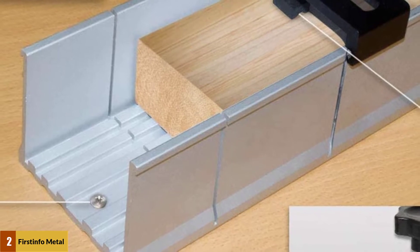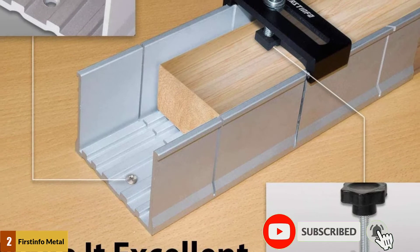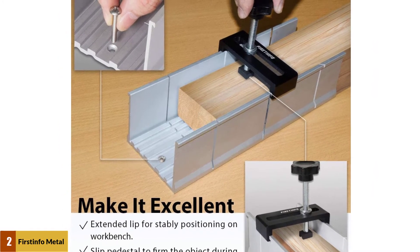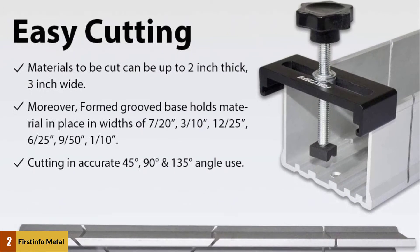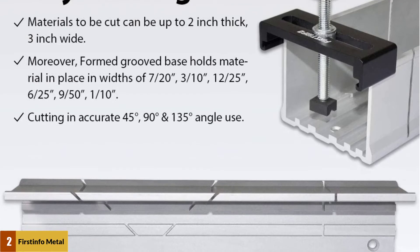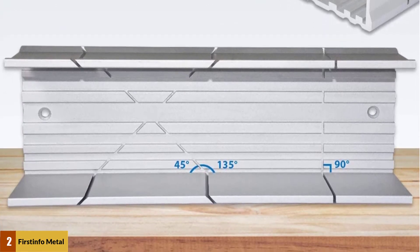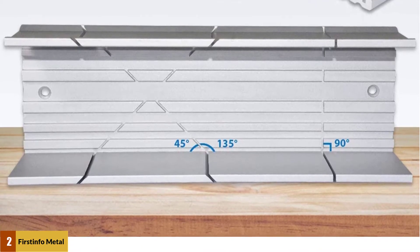Cutting at accurate 45-degree, 90-degree, and 135-degree angles, with feature slots for all 3 cutting angles. The maximum thickness of the blade is 1.2 millimeters (0.04 inch). Slip pedestal to firm and fix the object during cutting work. Professional tool quality, ideal for DIY molding and framing projects around the house or workplace. This premium miniature miter box accepts wood, plastic, and metals. Made in Taiwan with higher quality.